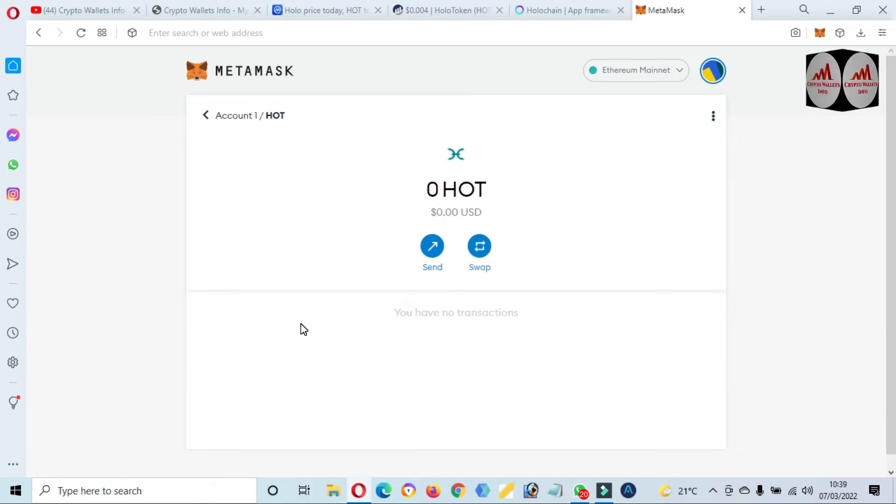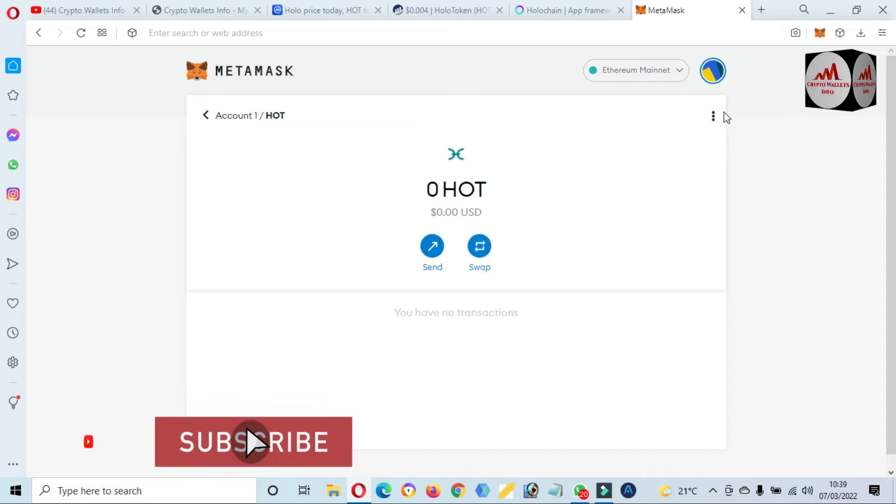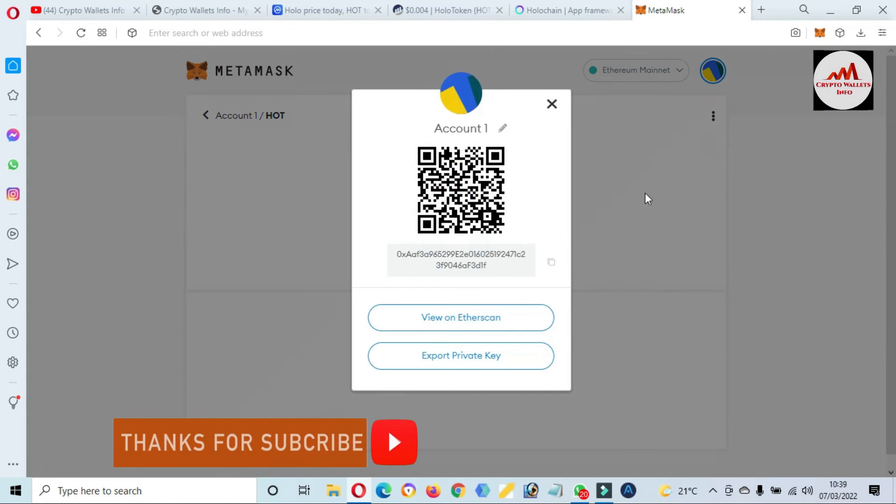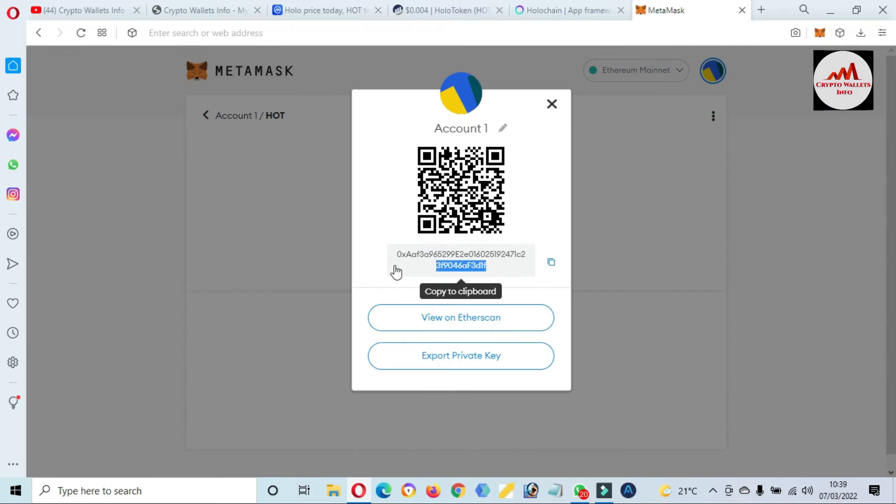After adding this token, you can easily deposit to this token's wallet. Just simply click on this wallet and then click on the three dots and select 'Details.' Then you will get the deposit ID or wallet address where you can easily deposit. Before you send any amount to this wallet, you must check the network — your network must be ERC-20.